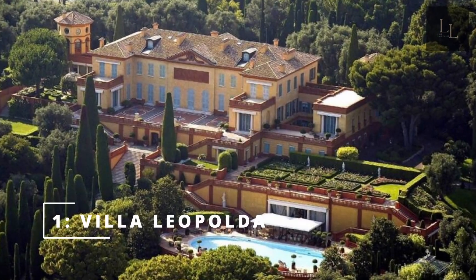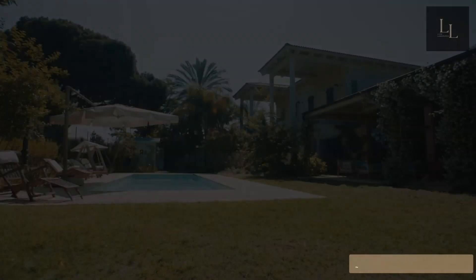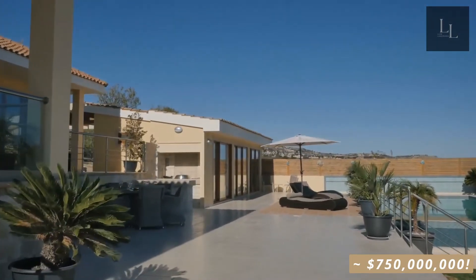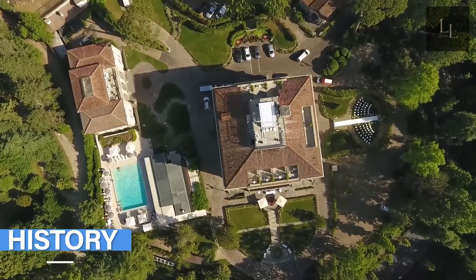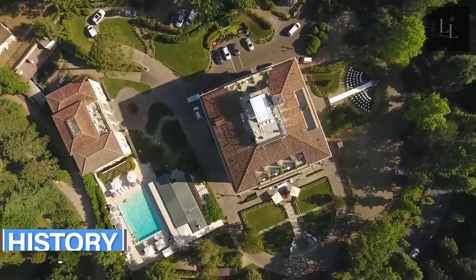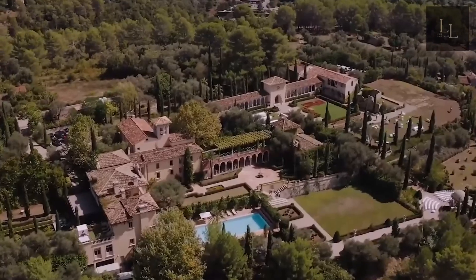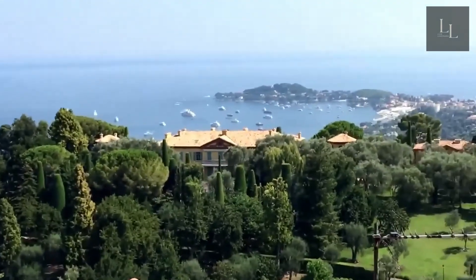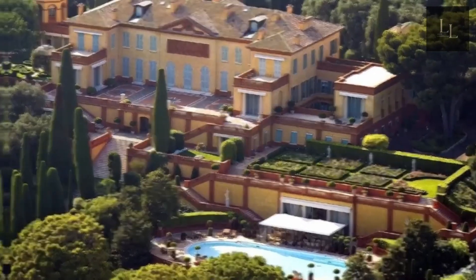Number 1: Villa Leopolda in France. Located on the heights of Villefranche-sur-Mer, at the Cairo Pass, between Nice and Monaco, and enjoying a breathtaking view of the Mediterranean, Villa Leopolda is an exceptional villa. It is one of the most expensive in the world — the third according to some estimates — valued at $750 million, or about 653 million euros, with the first being Buckingham Palace and the second a house built in India in 2010.